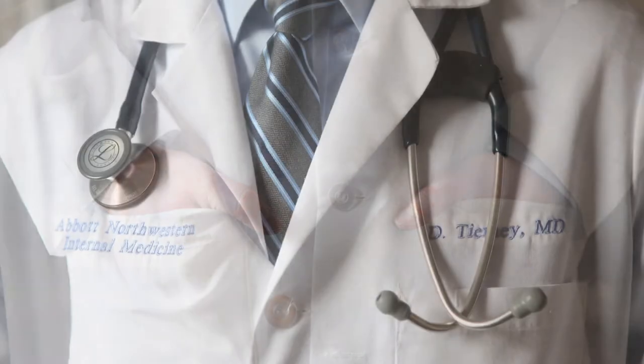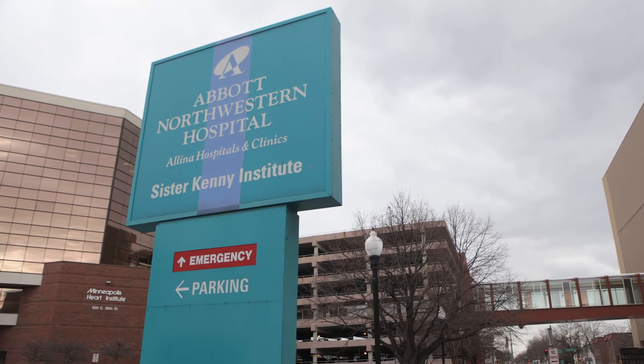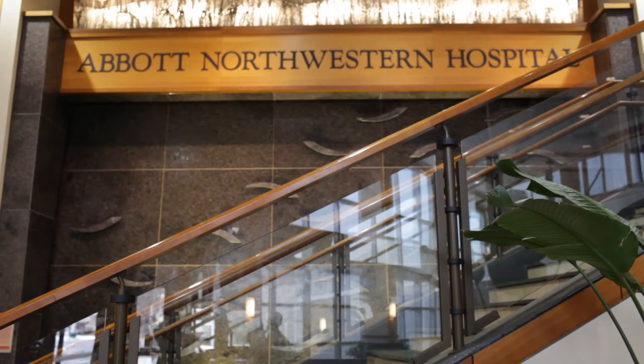I'm Dr. David Tierney. I am the Director of the Internal Medicine Bedside Ultrasound Program and the Assistant Program Director for the Internal Medicine Residency here at Abbott Northwestern Hospital in Minneapolis, Minnesota. It's one of the best hospitals in America by US News and World Reports, and is the largest hospital in the Twin Cities.